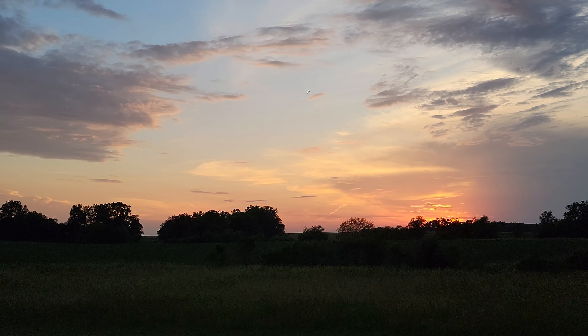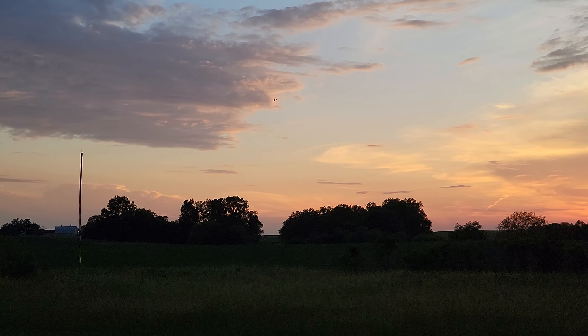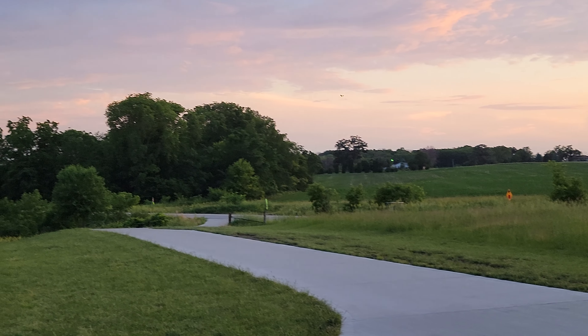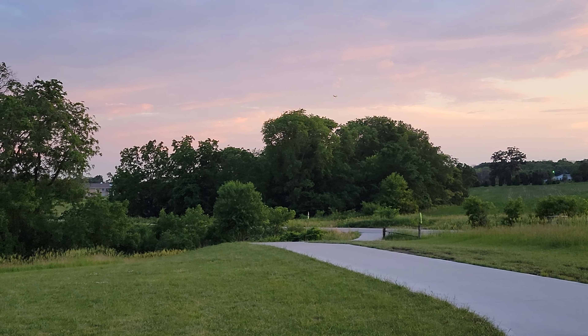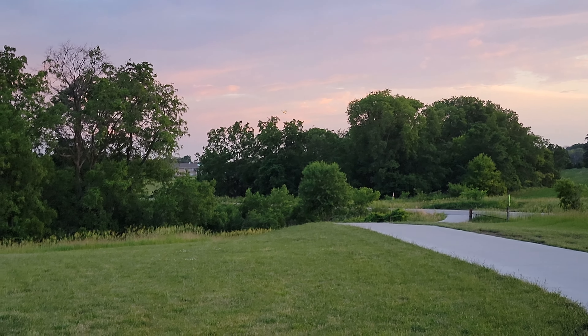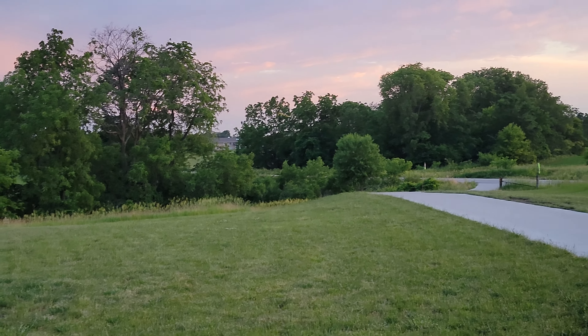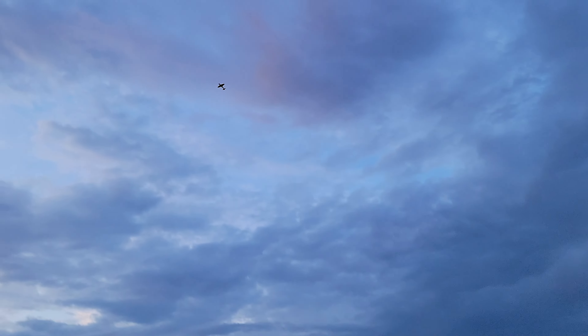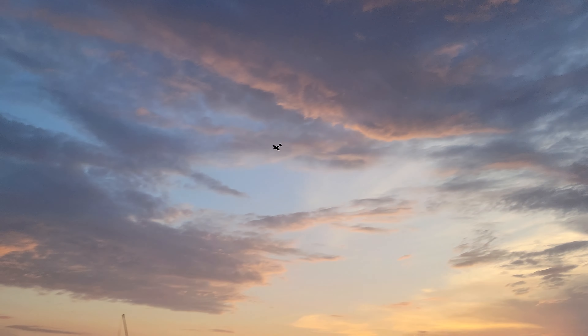A couple clicks of trim on the rudder. Guys, I gotta say beautiful sunset here. Love the way this plane flies. It's fast — you've got to stay in the throttle to keep it in the air. But look how stable that thing is. We're not even fighting anything here, folks.